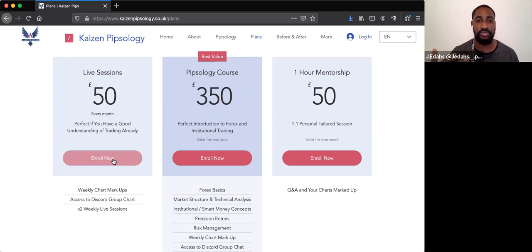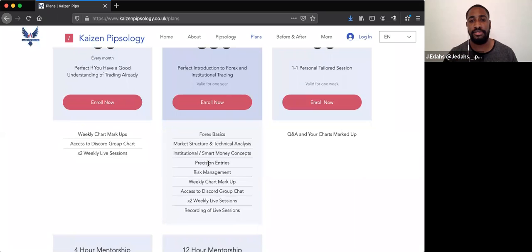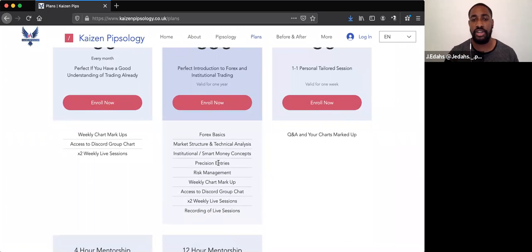Once you enroll, you can get access to these sessions. The course will be a full detailed course for beginners and intermediate traders. You can come on here and learn the basics of forex, market structure, institutional smart money concepts, precision entries, risk management, weekly chart markups, and live sessions every week — all rolled up into one, plus more.